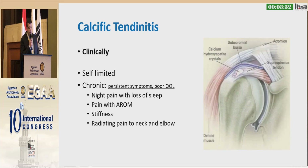However, some patients have chronic disease with persistent symptoms and poor quality of life. They usually have night pain with stiffness and limitation of range of motion.